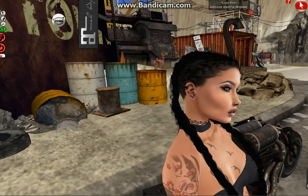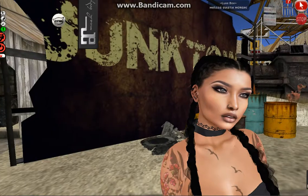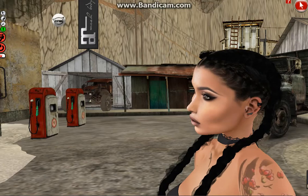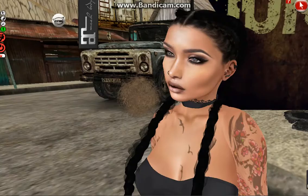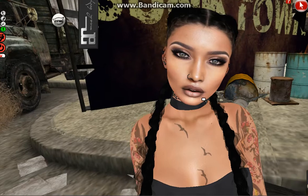Let me do a close-up so you can see it better. The mesh ears have a nice piercing, and it also comes with a HUD to change the colors of the piercings — it's easy to use.